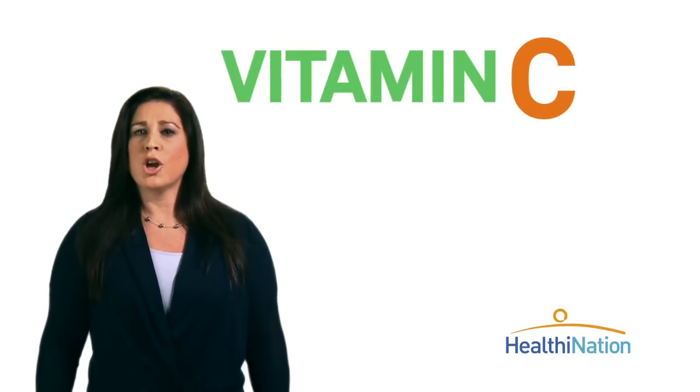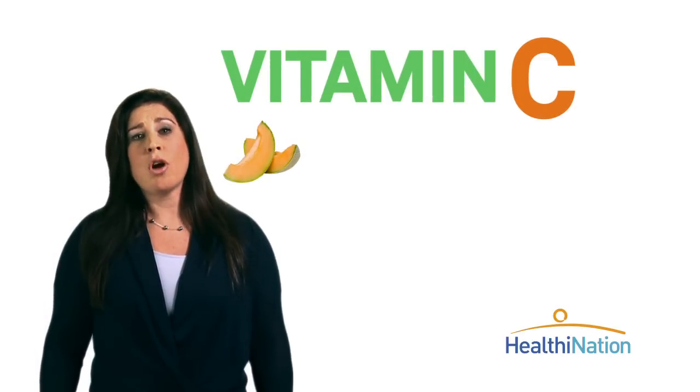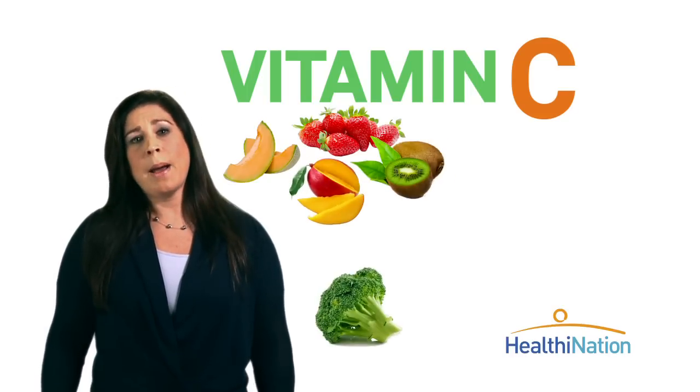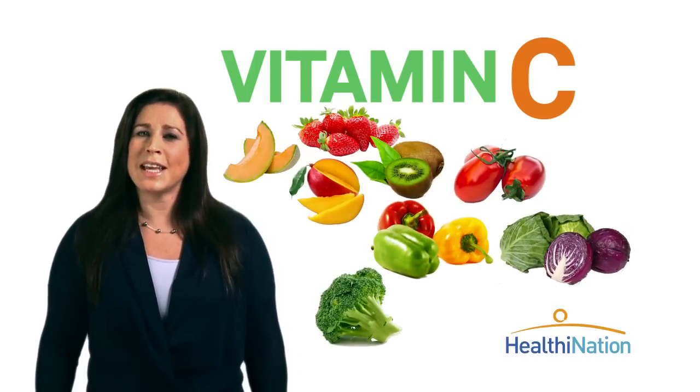Research has shown that your body absorbs iron more easily when iron-rich food is eaten with foods containing lots of vitamin C. Good choices for those include fruits like melons, strawberries, kiwis, and mangoes, and vegetables like broccoli, peppers, tomatoes, cabbage, and even potatoes.